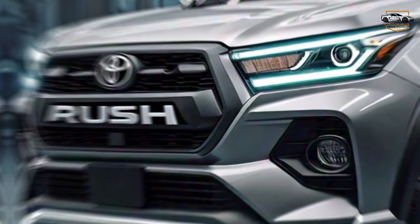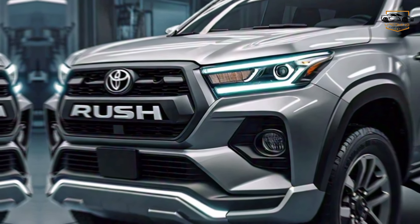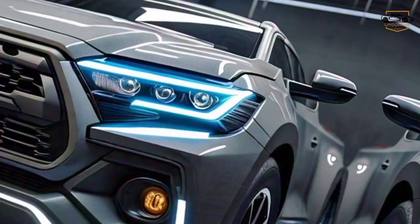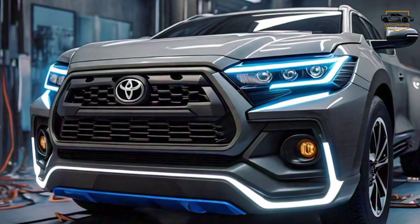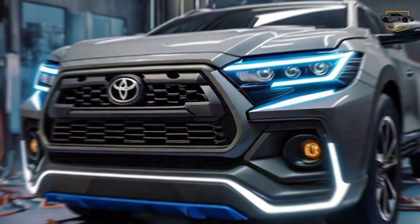Let's start with that head-turning design. The Rush TRD boasts a bold front grille, sharp headlights, and sculpted body lines that scream adventure. It sits on 18-inch alloys that can handle any terrain you throw at them.